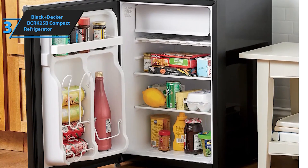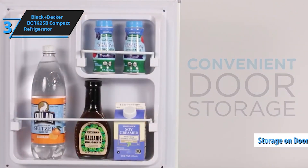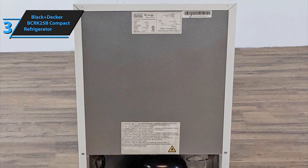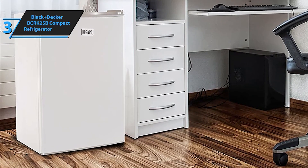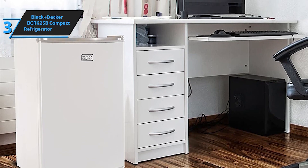The Black+Decker BCRK25B Compact Refrigerator is the ultimate space-saving solution for your refrigeration needs. With a sleek black finish and a compact design, this 2.5 cubic foot mini fridge fits perfectly in dorm rooms, offices, apartments, and small kitchens. This Energy Star rated mini fridge ensures energy efficiency without compromising on performance.